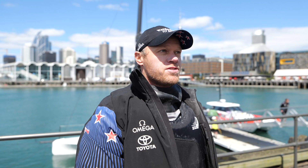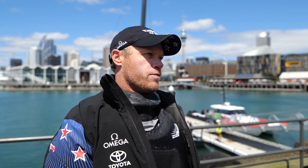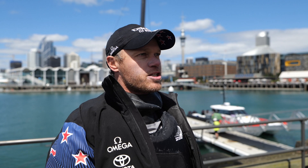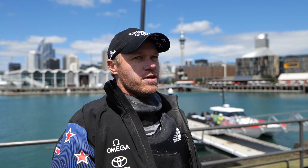Yeah, it was southwester today so lighter, puffier, sort of six to twelve knots and that's probably really tricky conditions for these boats because at six knots you're fully underpowered, not foiling, and the next minute you've got twelve knots and the thing's ripping. So it's definitely easier to sail these boats in stable conditions and that's why we ventured out of the harbour and tried to get off Takapuna. It was just a beauty in the southwester - flat water but puffier, tricky.